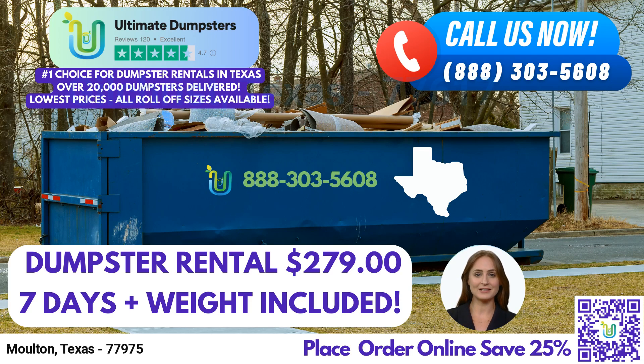One of the advantages of choosing Ultimate Dumpsters is our wide range of roll-off dumpster sizes. We offer 10-yard, 12-yard, 15-yard, 20-yard, 30-yard, and 40-yard dumpsters to accommodate various project needs. Whether you're working on a residential cleanup, a commercial renovation, or a large construction site, we have the right dumpster size for you.